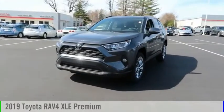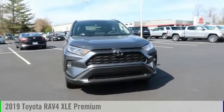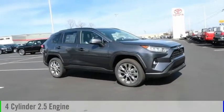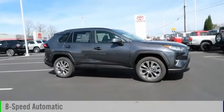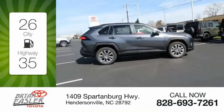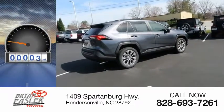We are pleased to show you the 2019 RAV4. This vehicle is powered by a front-wheel drive, four-cylinder, 2.5-liter engine, and comes with an eight-speed automatic transmission. Great fuel efficiency saves you money by requiring fewer trips to the gas station. This vehicle has less than 100 miles.